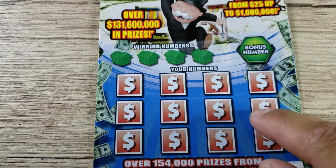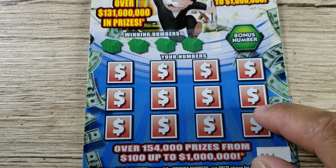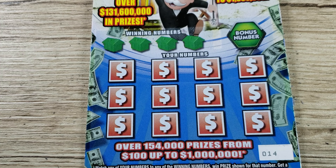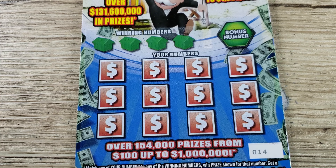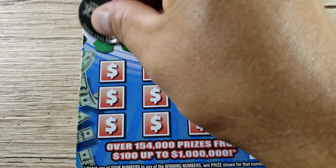If you don't believe me that you will lose more money the more you play the lottery, just look at the recap at the end of the episode. But don't skip all the way there yet — watch the full video so the recap can appear correctly with today's numbers.